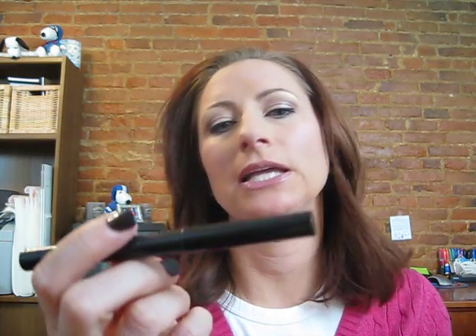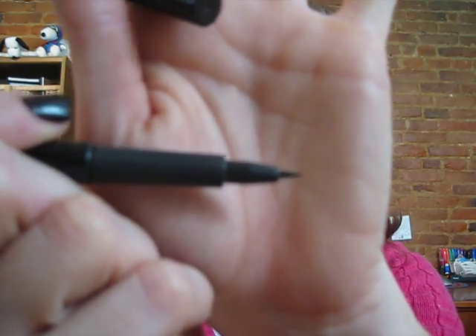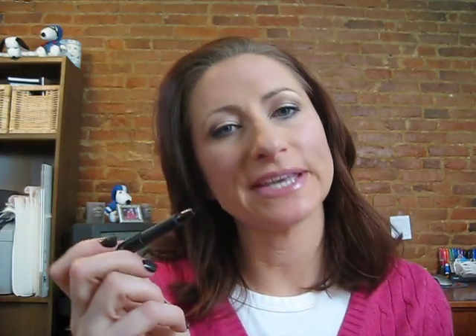Another thing I purchased is the MAC Penultimate liner. I did do a review on this — it's a great almost felt-tipped liner and I actually used it today. It gives you a really nice line that gets pretty close into your lash line. You have to build it up to make it a really thick line, but for a basic liner it's great. I can't do a wing liner on myself to save my life, but this makes it a lot easier.